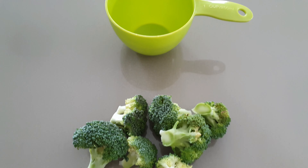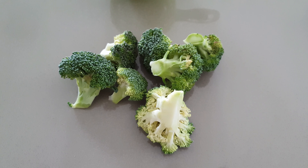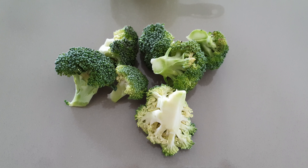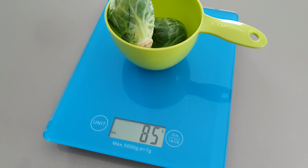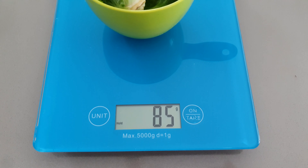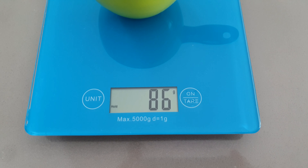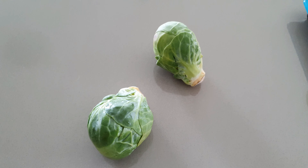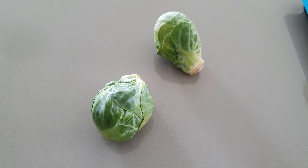The other vegetable option I've got today is half a cup or 81 grams of Brussels sprouts. These whole foods that I've just mentioned have the highest containing levels of vitamin C — the natural, whole vitamin C.